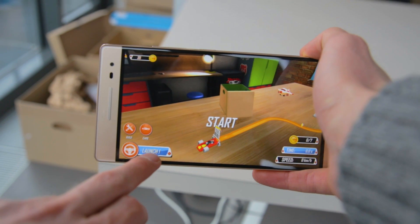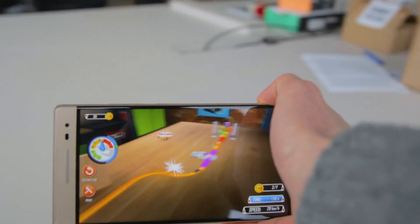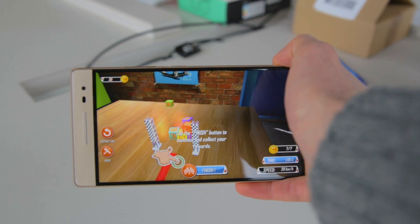Those more into gaming will enjoy playing Hot Wheels Track Builder, which allows you to build virtual race tracks. Now you don't need to clean up the mess afterwards — it only exists in the virtual world.